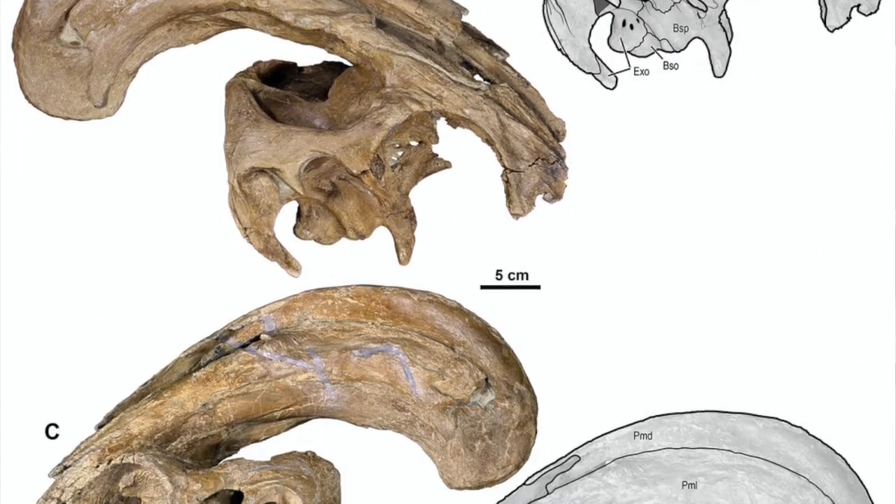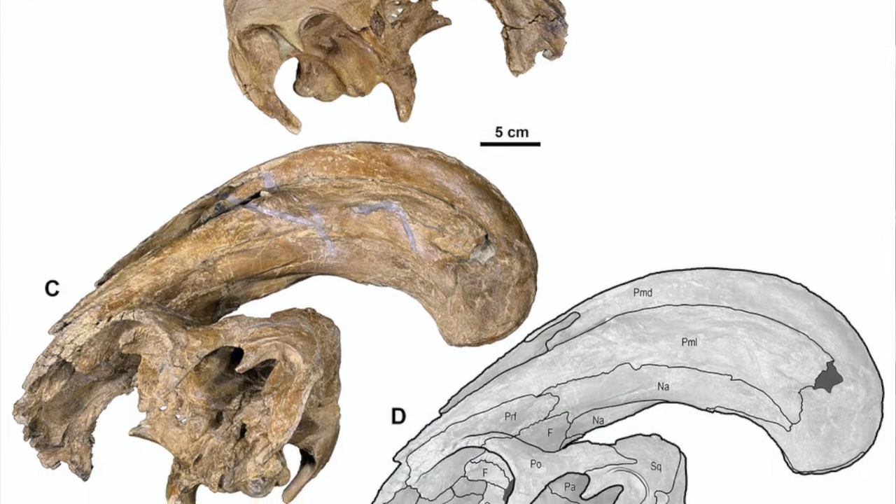The other aspect of this research that this skull helped nail down was that this is a distinct species of crested dinosaur. There are three known species of Parasaurolophus, and this one was always kind of in question. This discovery and the preservation really allowed us to nail down that this is a valid species of Parasaurolophus.